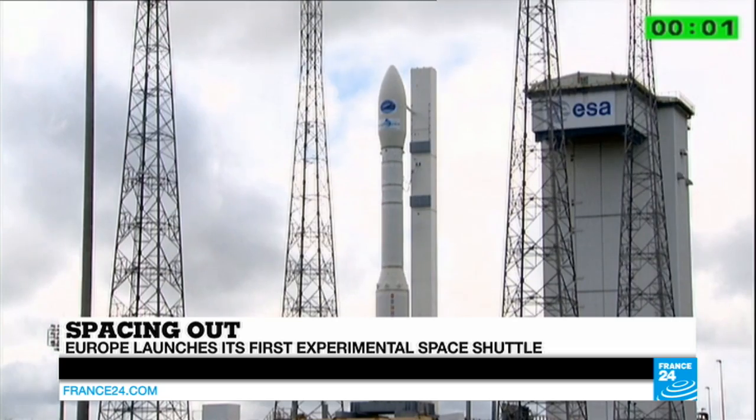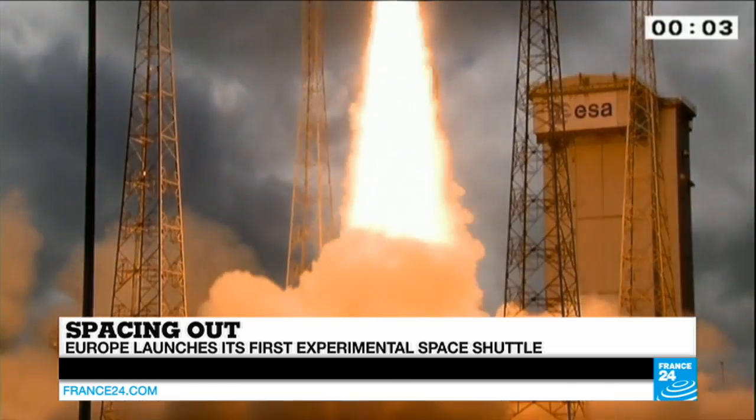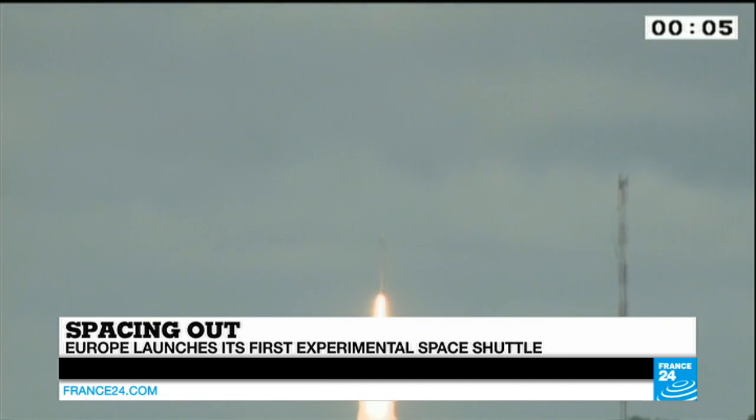One hour and 40 minutes — that's how long Europe's latest space mission is due to last. The five-meter-long unmanned IXV, which took off a few minutes ago, is designed to work out how best to re-enter the Earth's atmosphere. William Hildebrandt has more.